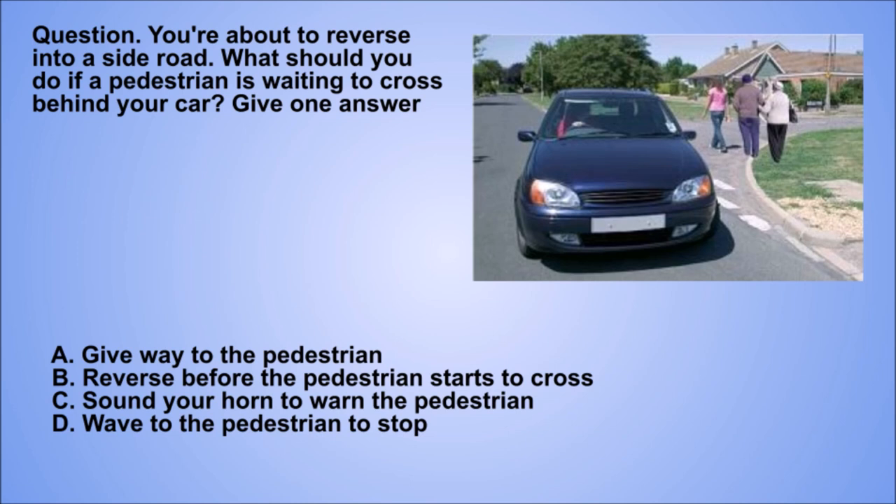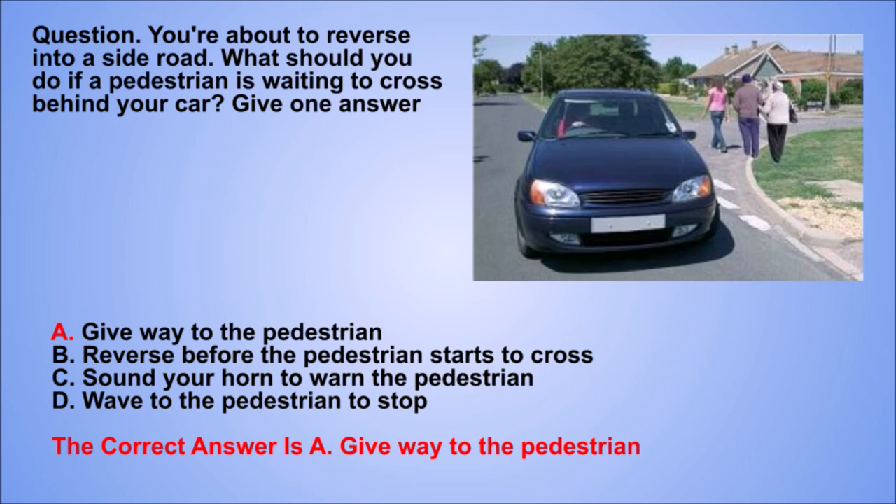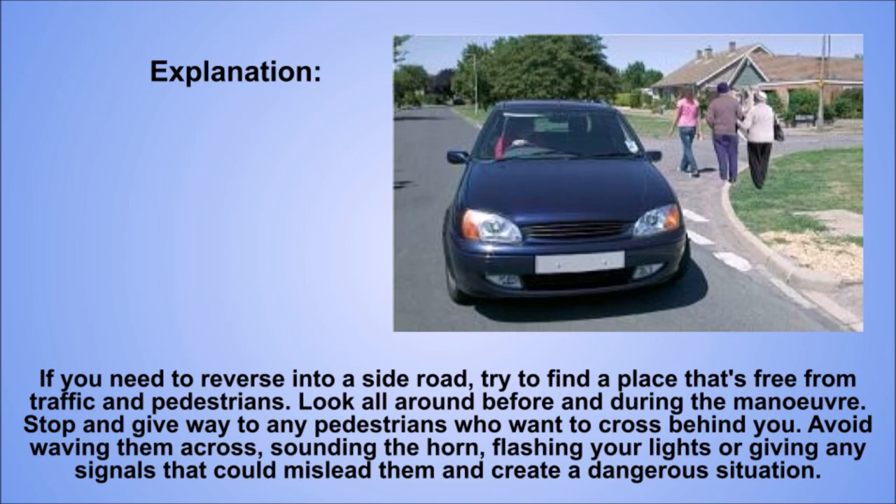Question. You're about to reverse into a side road. What should you do if a pedestrian is waiting to cross behind your car? Give one answer. A: Give way to the pedestrian. B: Reverse before the pedestrian starts to cross. C: Sound your horn to warn the pedestrian. D: Wave to the pedestrian to stop. The correct answer is A: Give way to the pedestrian. Explanation. If you need to reverse into a side road, try to find a place that's free from traffic and pedestrians. Look all around before and during the manoeuvre. Stop and give way to any pedestrians who want to cross behind you. Avoid waving them across, sounding the horn, flashing your lights or giving any signals that could mislead them and create a dangerous situation.